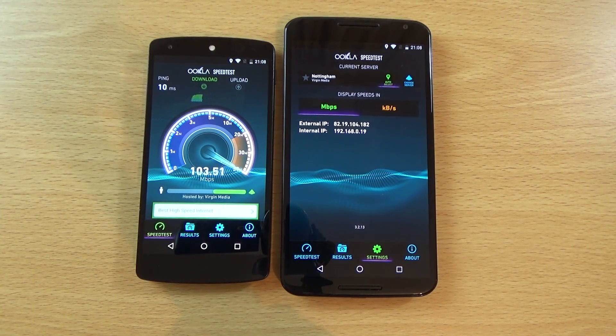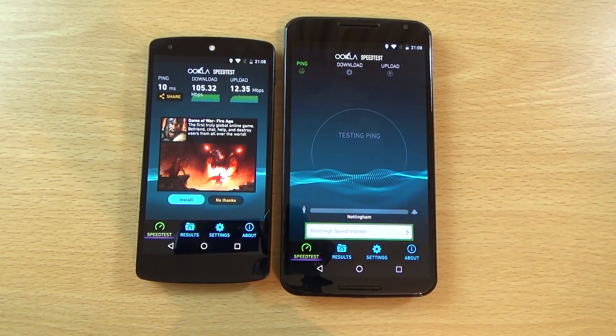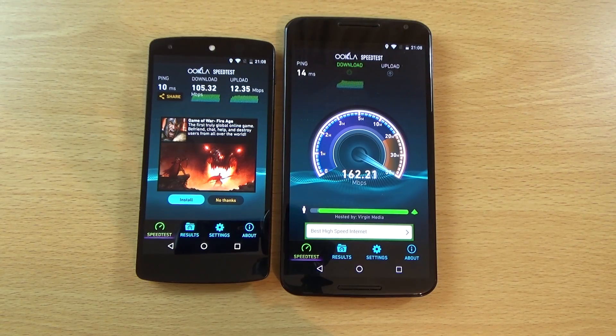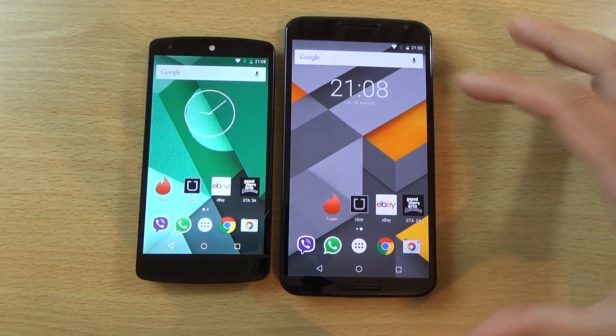I am right next to my router so there should be no excuses here. We're getting quite a nice score — not too shabby, I'll definitely take that. And finally the Nexus 6 — boom, 163 down, no messing around. I'm getting more than I pay for — I only pay for 150, that's what I call customer service. So you can see the Nexus 6 is dominant here, making it really 2-2 when you consider all the rounds.